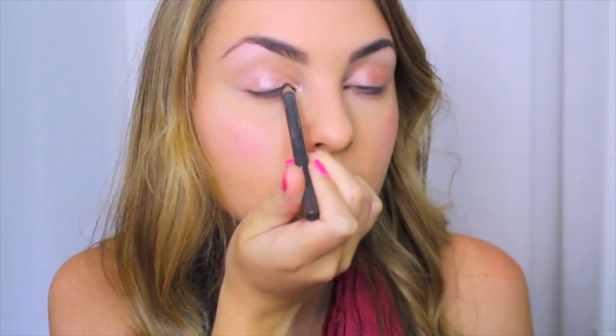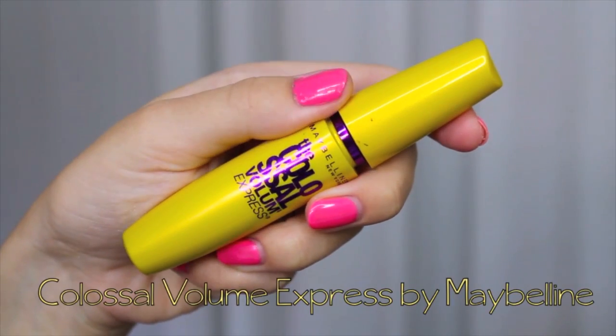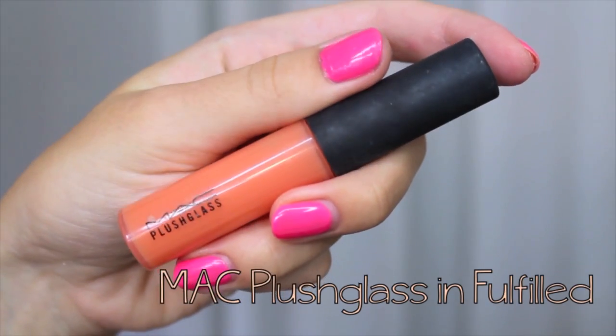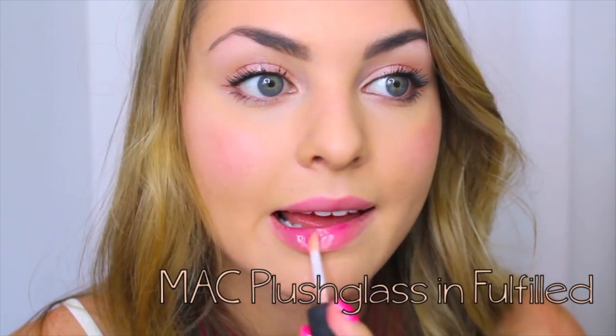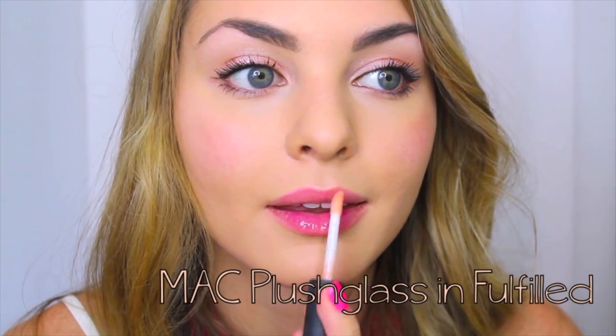This step is optional, but using a brown liner, tight-line your eyes to give them that subtle definition and a thicker-looking lash line. Curl your lashes and apply a little mascara and you're done with the eyes. If you like a little gloss or don't want your lips to get dry, slick on a balm or your favorite clear gloss. And that's it for this sweet and girly look.